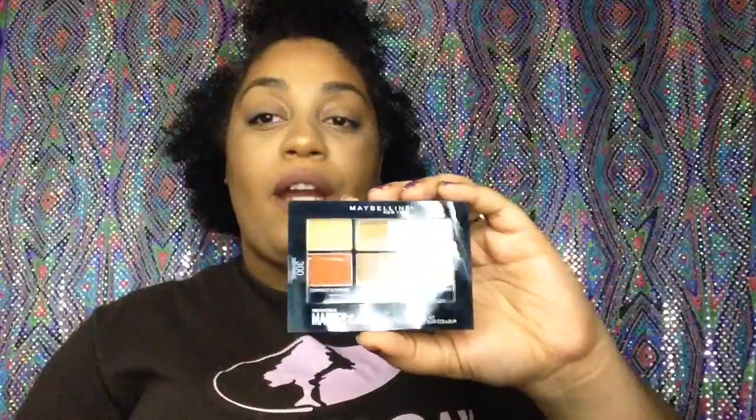Next I have the Maybelline Master Camo. It's for color correcting and contouring, and I got it in the deepest shade. Let me open this thing up — I'm going to do a first impression on these products but I just want to swatch a little bit for y'all. I'm going into the last row — it's the correct, conceal, and highlight section. From what I can feel they are very creamy and pigmented. That palette looks like a winner.